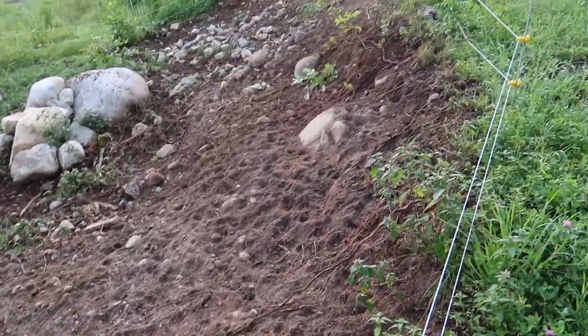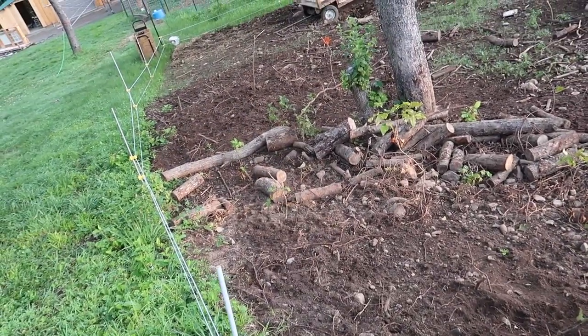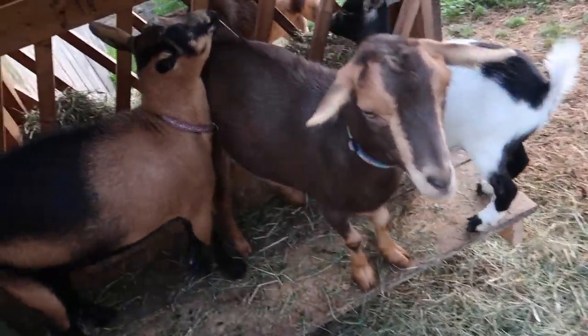They got that bank — probably can't tell in the video — but they got that bank tapered nicely. It's the one thing with goats: you can't let your camera down or they'll knock it over and chew on it.